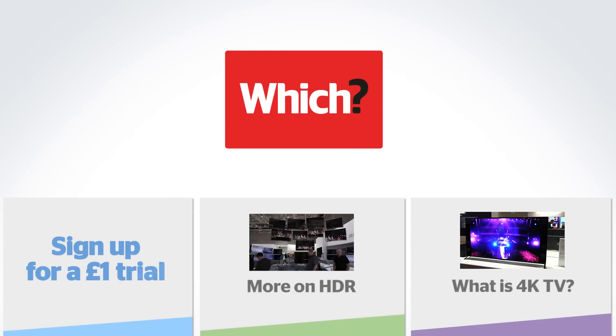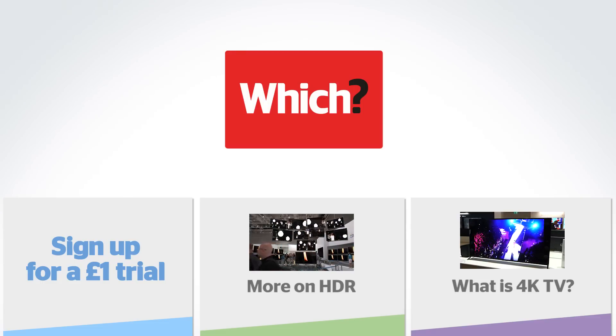Click the links below to sign up for a £1 trial to Which, for more on HDR and our guide to what is 4K TV.